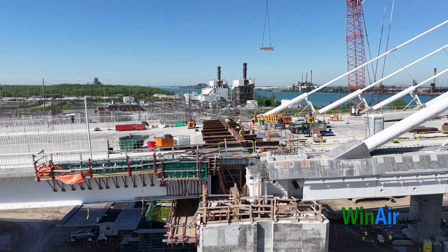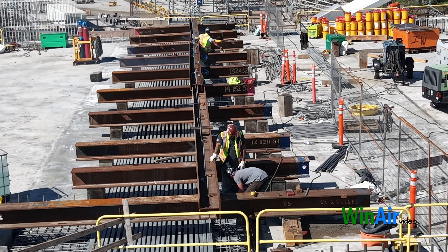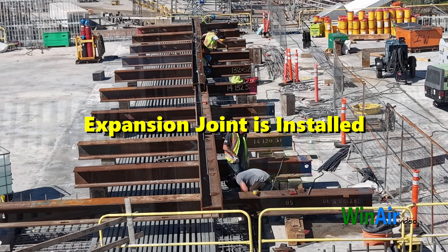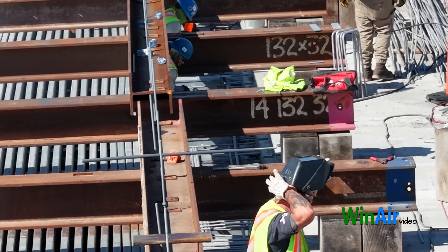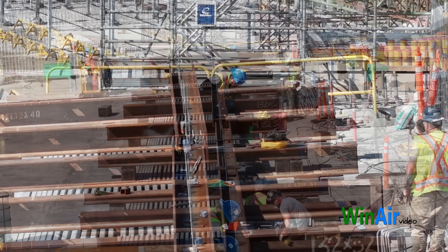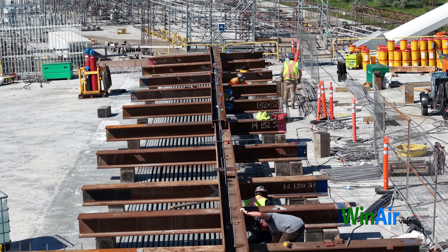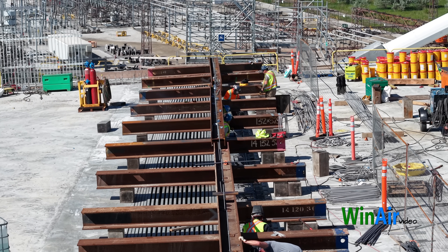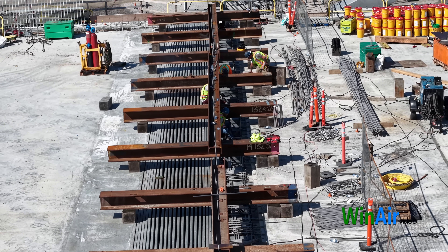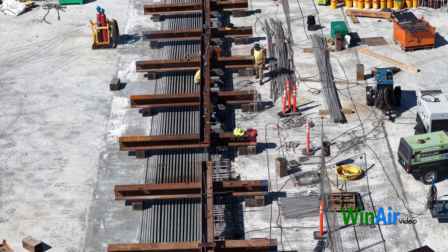Let's start with the expansion joint. It is installed and secured in its designated location. Concrete work on one side of the joint is complete, which is a key milestone in the installation process. The next steps typically involve finishing the concrete on the opposite side, ensuring proper alignment and sealing, and then conducting thorough inspections and pressure testing to confirm correct installation and performance.